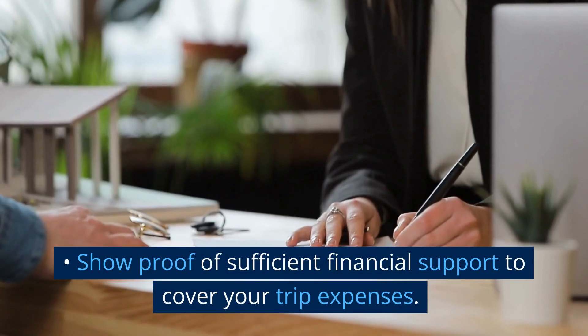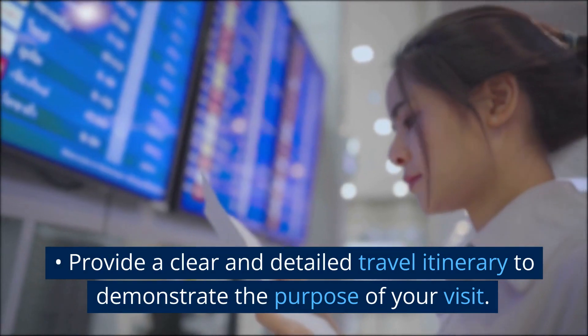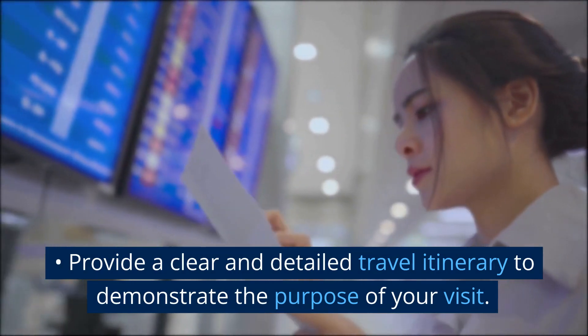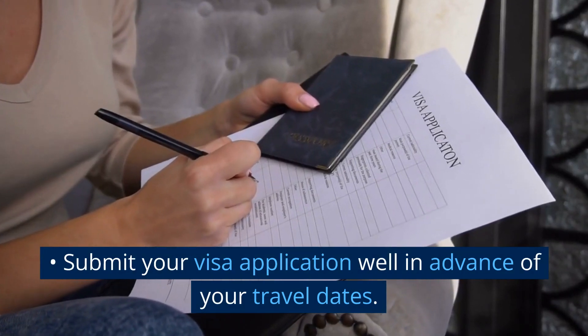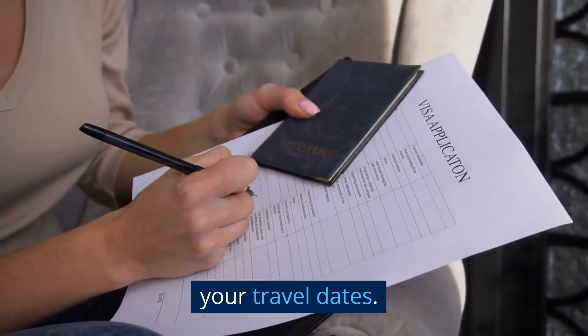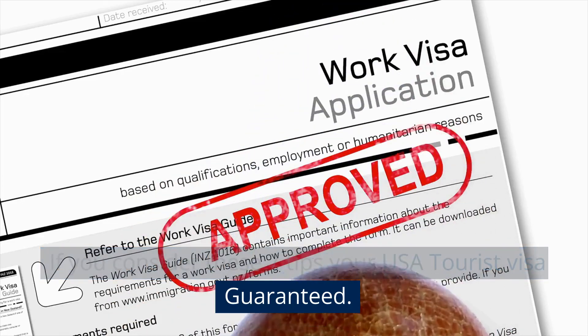Show proof of sufficient financial support to cover your trip expenses. Provide a clear and detailed travel itinerary to demonstrate the purpose of your visit. Submit your visa application well in advance of your travel dates. If you consider these 7 tips, your USA tourist visa is guaranteed.